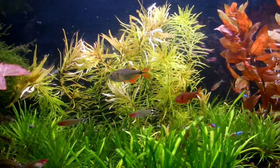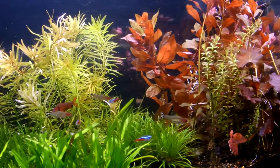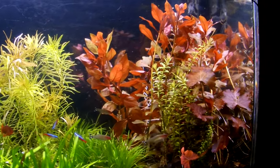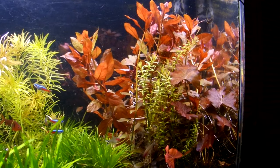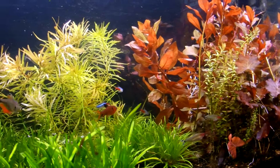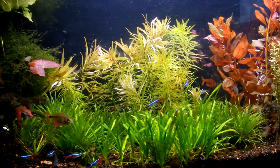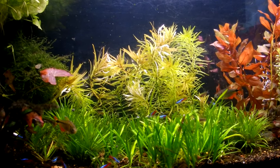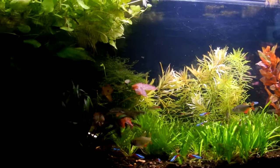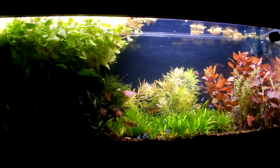We'll take a look and see what this thing looks like after the show. We're also going to take a quick look at the 40-gallon Breeder and the 20-gallon, which both are jungle style at this point too. But this is kind of where it's at right now, so we'll take a look at it in just a sec.